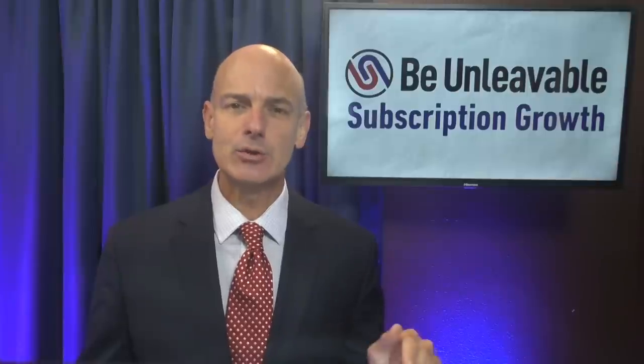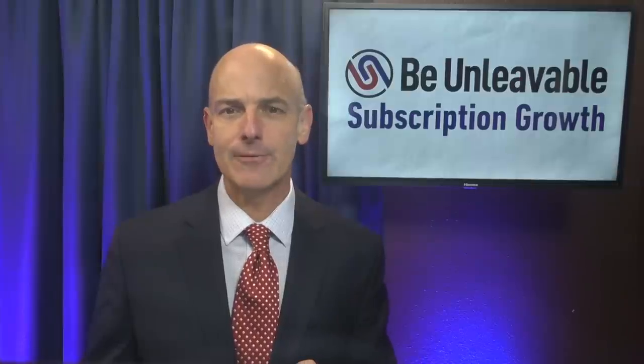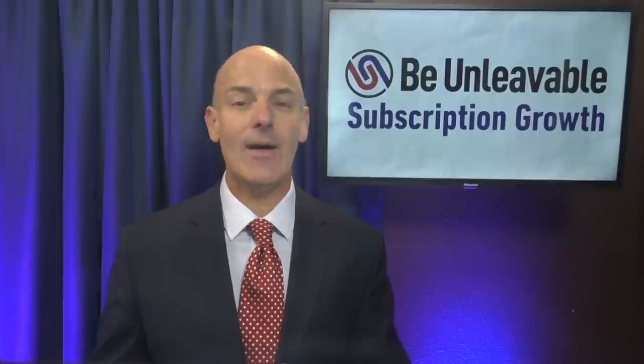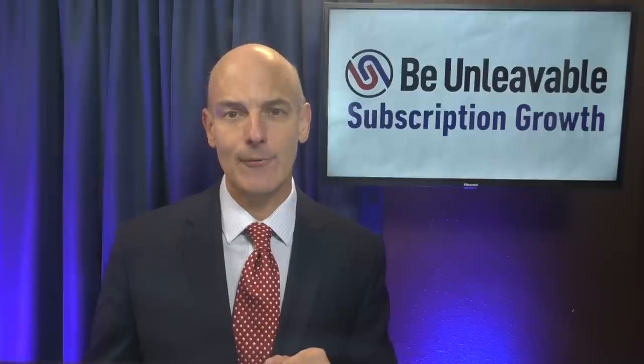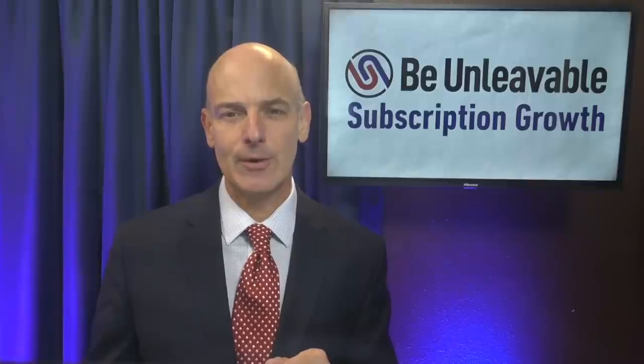And then number three: teach when you should be leading. Strive for clarity. In everything you deliver, it's much more powerful to give clarity over the first step to achieve a win than to present a detailed curriculum of everything that they need to accomplish. And then motivate — paint the picture of what life will be like when your subscriber implements the solution you are delivering.